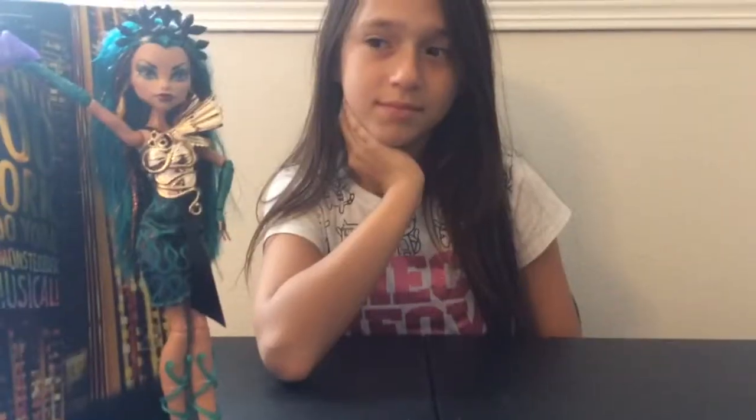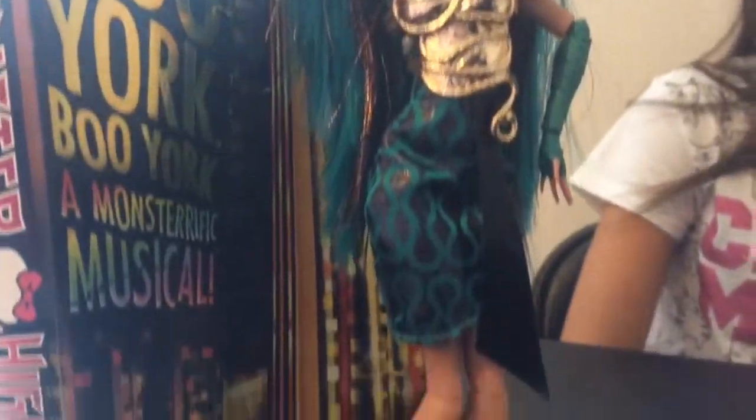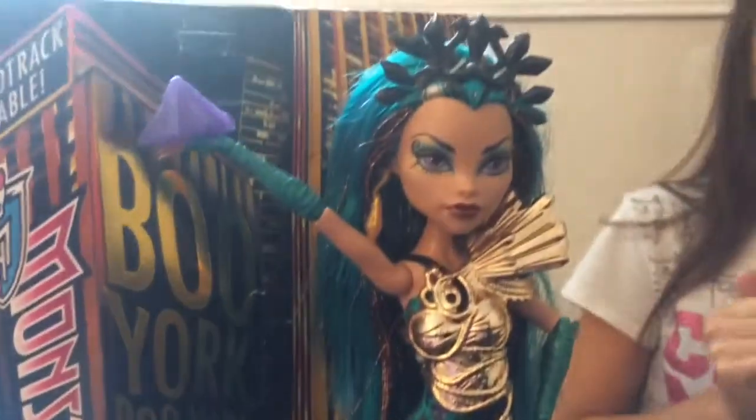I'm going to take her out of the box. All right, so I'm back and this is what she looks like out of her box. She is so beautiful, and if you didn't know, she is Cleo's older sister.